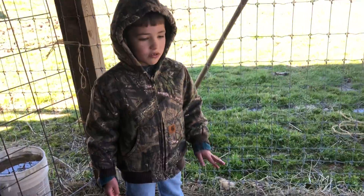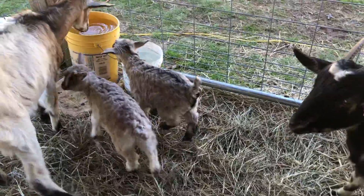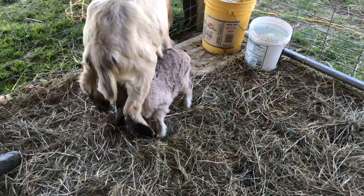It's Paul's baby, and the goal is Maul's baby. It's a buckling and a doeling — that's what they call boy baby goats and girl baby goats.